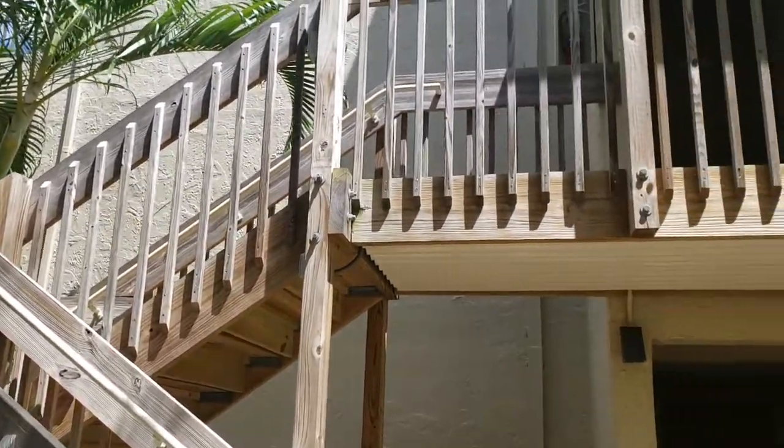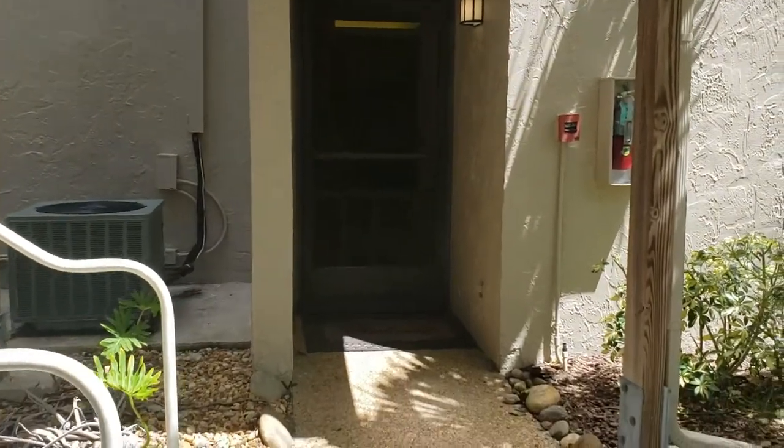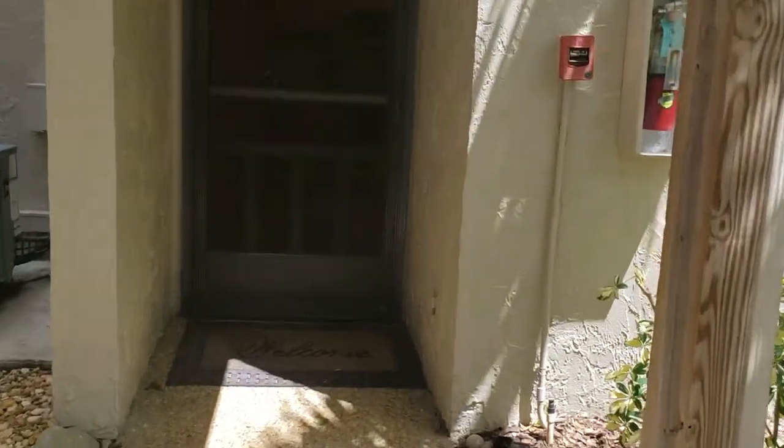This is a walkthrough video of unit 210, Midnight Cove. This is on Midnight Pass Boulevard, 6342 Midnight Pass, unit 210.